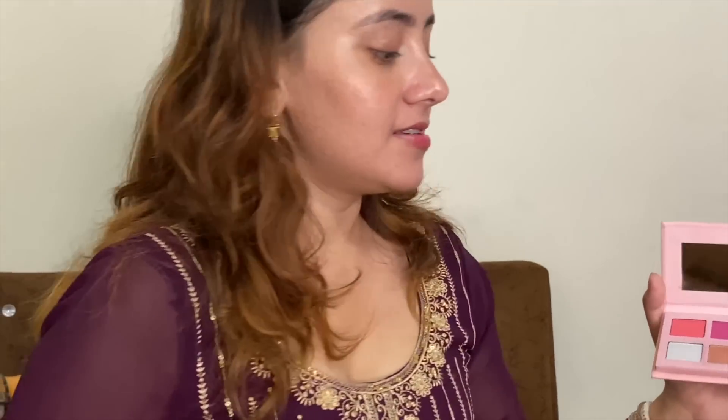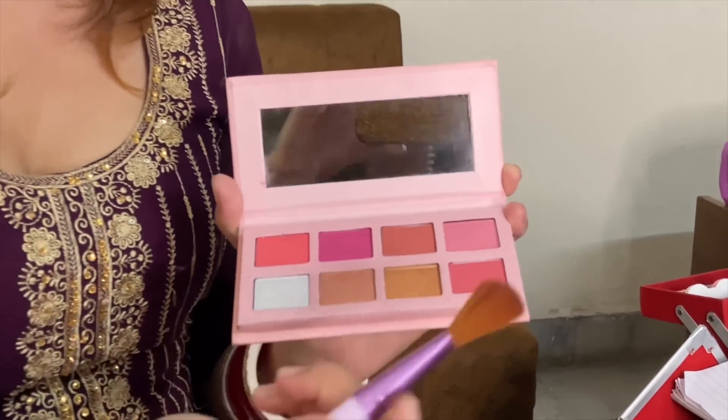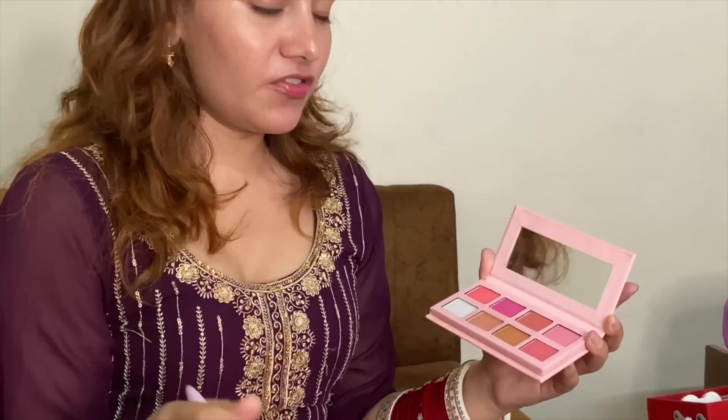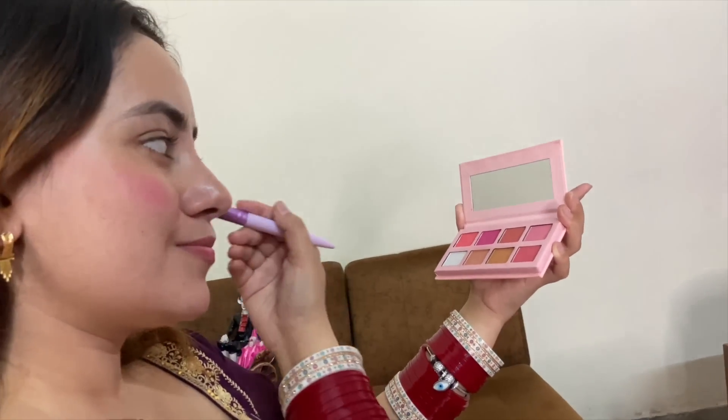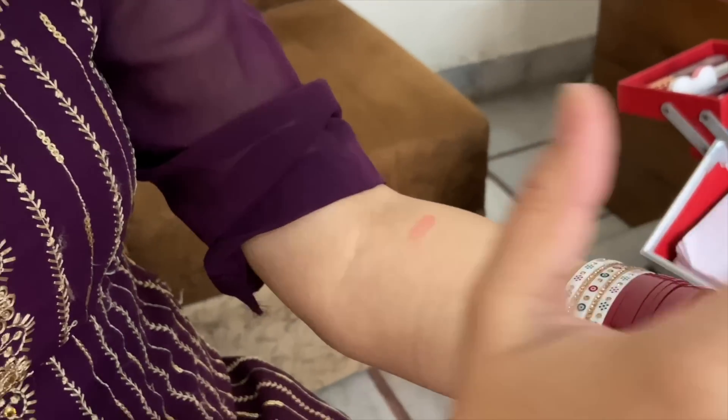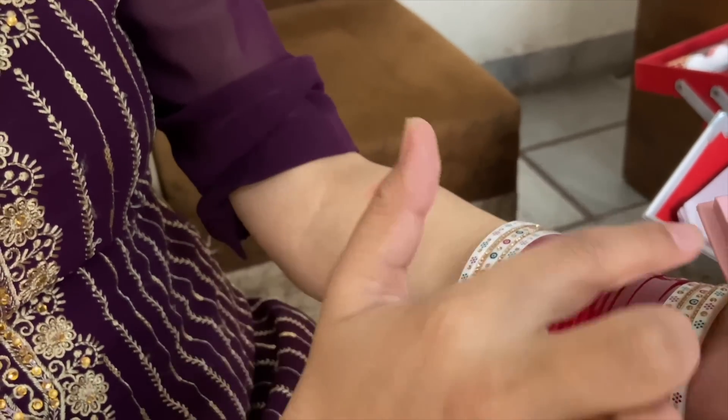It's got different colors. You can see here — there's a highlighter on one side and also a blusher, and you can use them according to your own preference. I like pink, so I'll use this pink color. This is almost done. I am going to swatch all the colors on the face because it is so pigmented. The best part is that it is easily blended on the face and it gives a natural and light look.